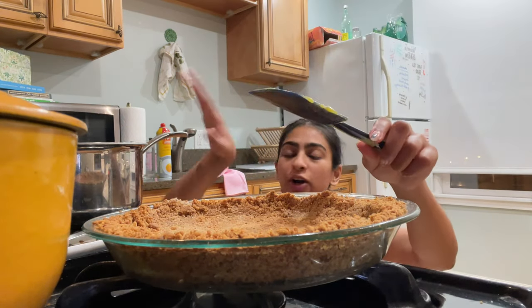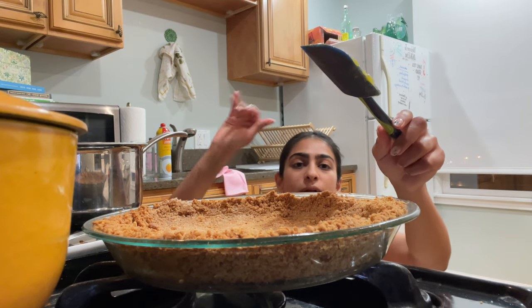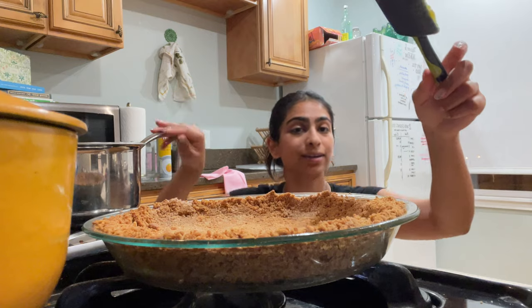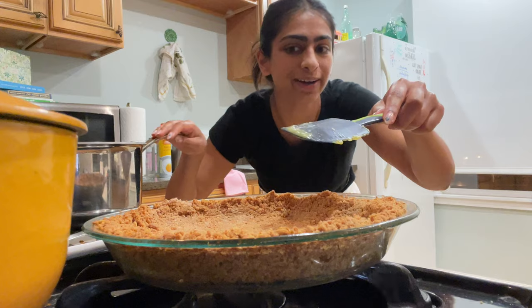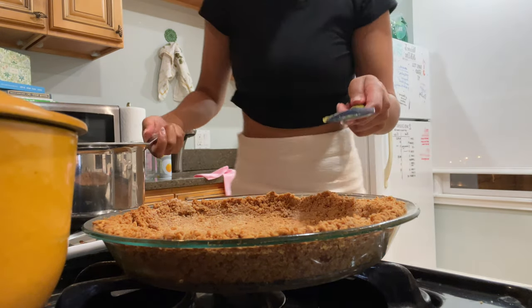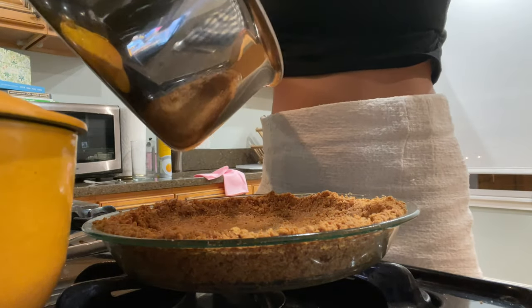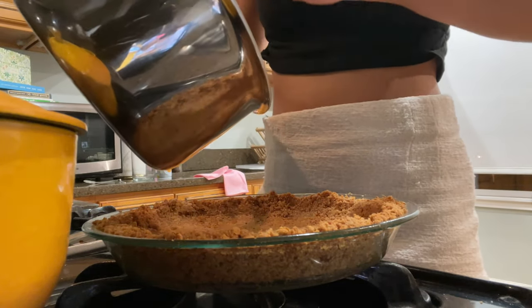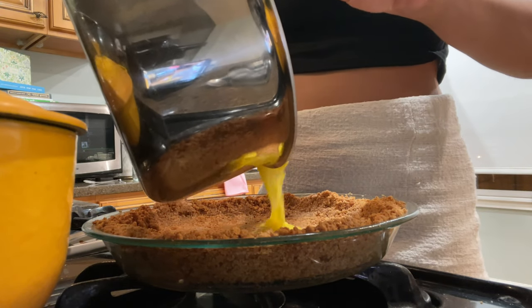So I have my curd over here and my crust over here — they're both still warm. The instructions say I'm supposed to let the curd stiffen, let it cool, then put it in the crust. But I don't have that much patience, so I'm just gonna put it straight in because it's the right consistency and pray that it tastes okay. If I mess this up, just know that's a mistake you shouldn't make.